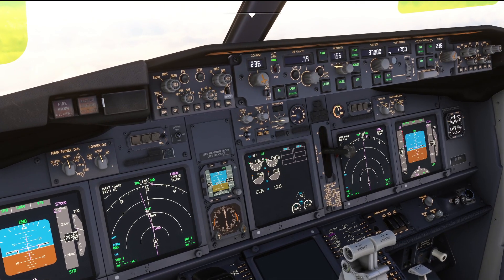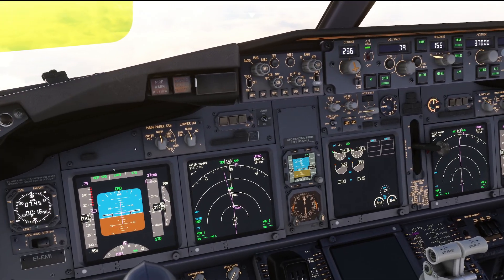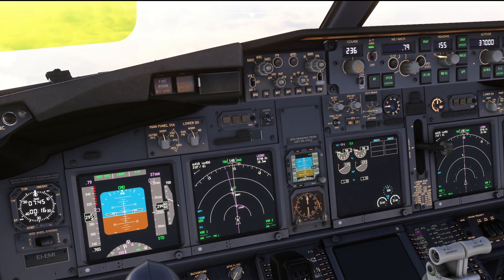So right now we're flying with a vertical speed of 700 feet a minute assigned. It's maintaining that more or less, plus or minus 50 feet a minute, which is accurate to the real airplane. But here is something that the real airplane is going to do that is now built into the PMDG aircraft.